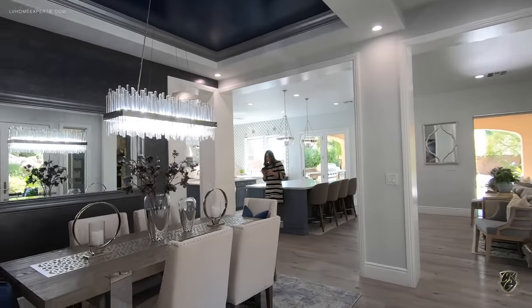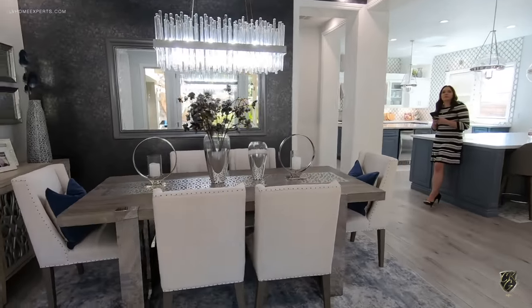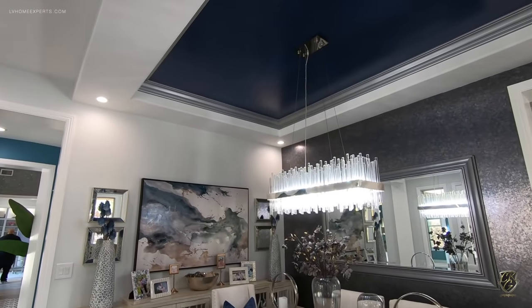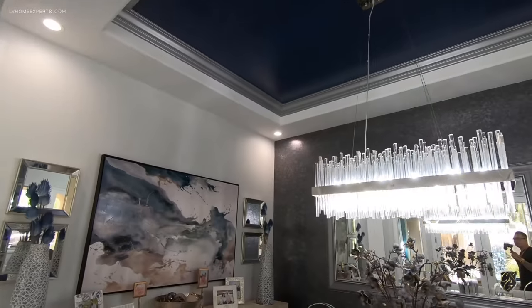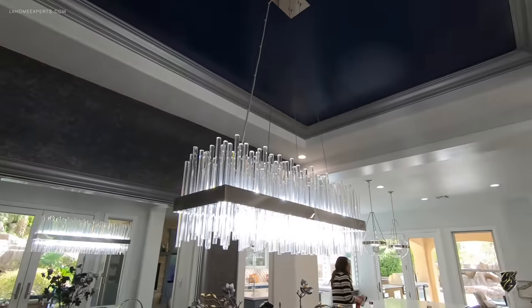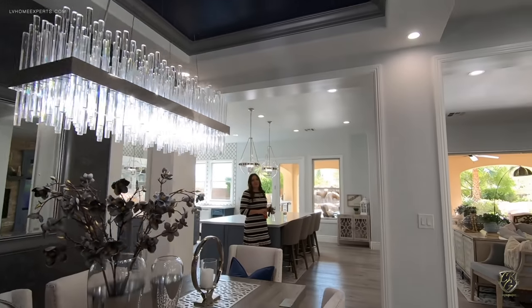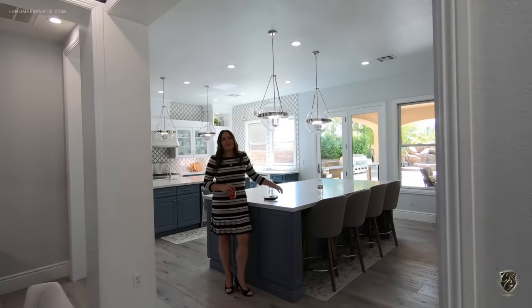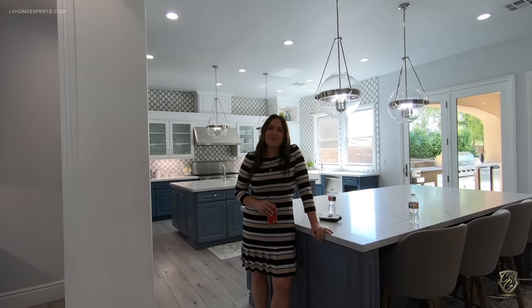Here's your formal dining with a tray ceiling with crown molding and a beautiful chandelier. Again, beautiful wallpaper — so many upgrades and attention to detail. Here's Jill, the owner and seller of the property. Jill, is the furniture included in the sale? It is not.